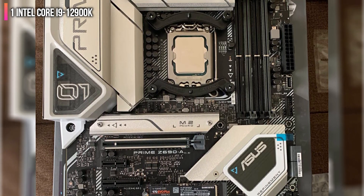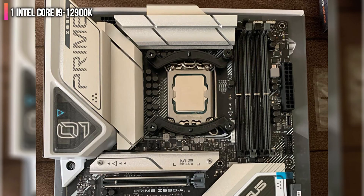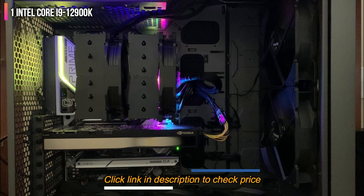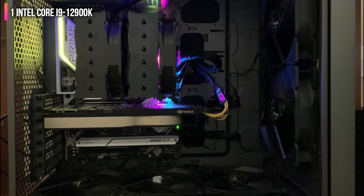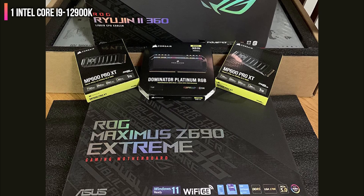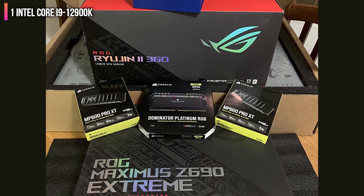If you're an AMD fan and you can't stomach the idea of choosing an Intel processor over an AMD chip, we won't hold it against you. For the vast majority of use cases, there won't be too much of a noticeable difference between these two CPUs anyway.